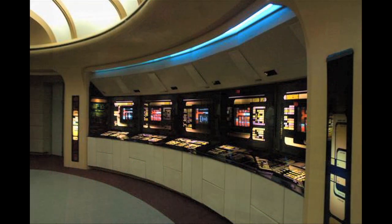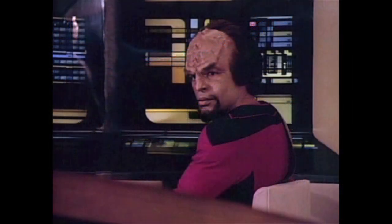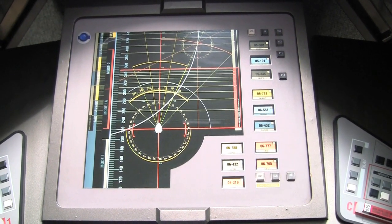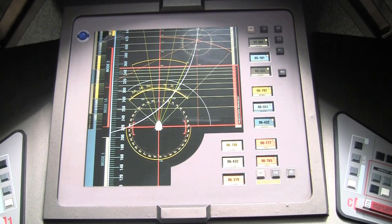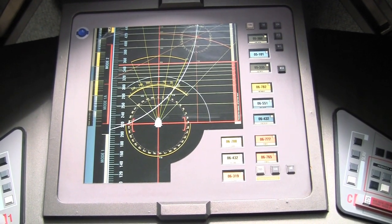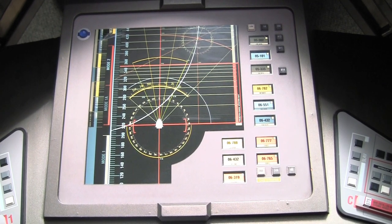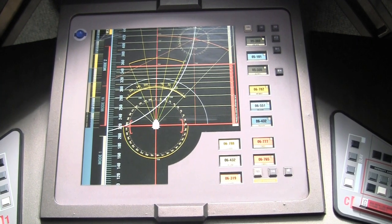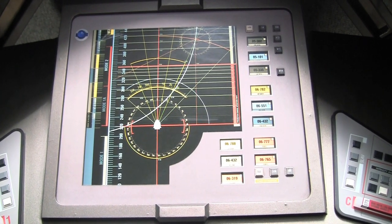Back when Mike originally created this stuff, that was a new technology. When coming up with the design for Enterprise, Mike wanted to go to a more organic, earlier design — that's why we have all the buttons and switches. But there is one panel on here, this navigation panel, that is sort of a nod to the Okudagrams of days gone by. It's a backlit panel with a little Shuttlepod icon in the center and all these great graphics around it. It's really a fun piece, and the fact that it's still functional after all this time is really great.